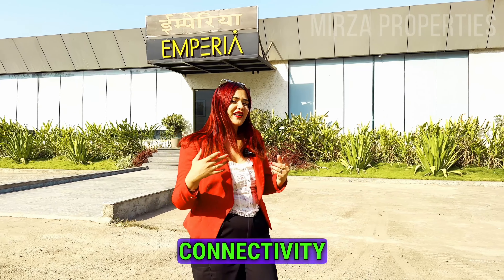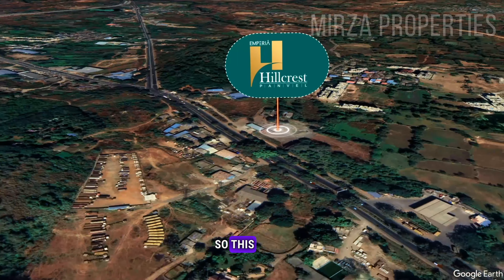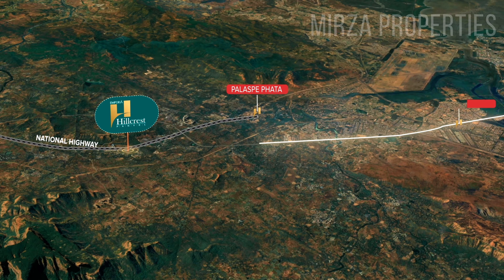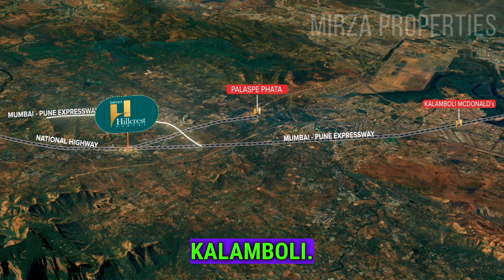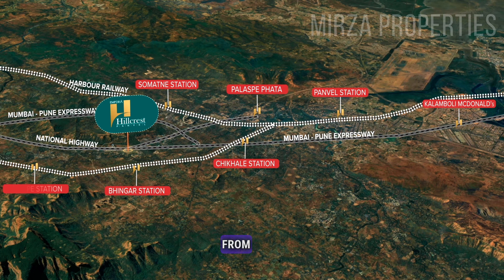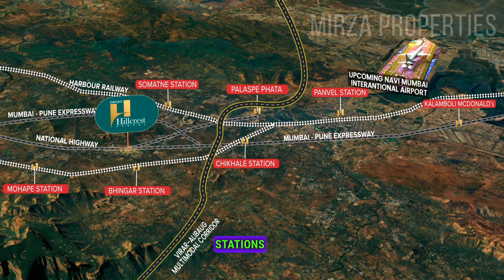Let's talk about the connectivity now. This is the overall view of this project. You have the National Highway, Palaspe Phata, and the Mumbai-Pune Expressway. You can see the whole connectivity with Kalamboli, and there are nearby railway stations — three major ones. The upcoming Navi Mumbai Airport is also within 20 to 30 minutes distance.